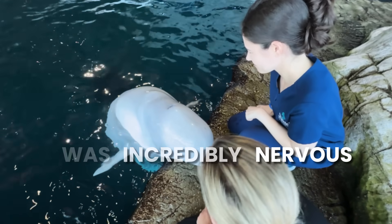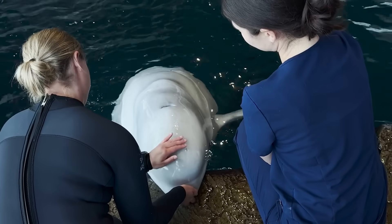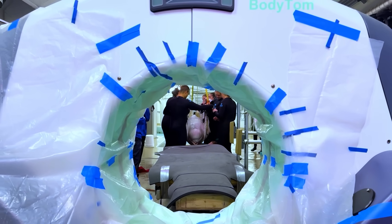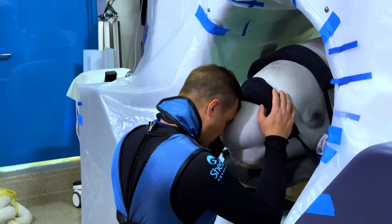A few months ago, the animal care team at Shedd noticed a lump on the back of Kimalu's head and neck. A CT scan revealed this lump was caused by a large network of cysts that were growing near her blowhole.